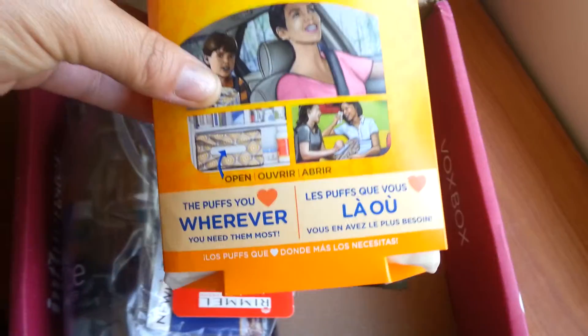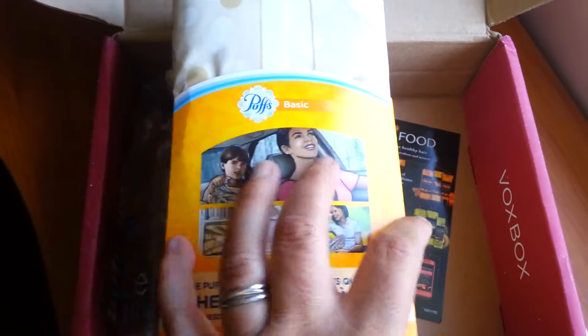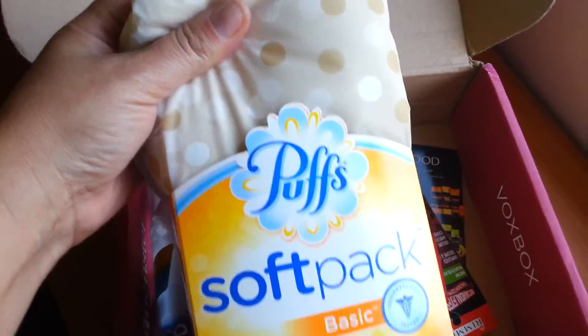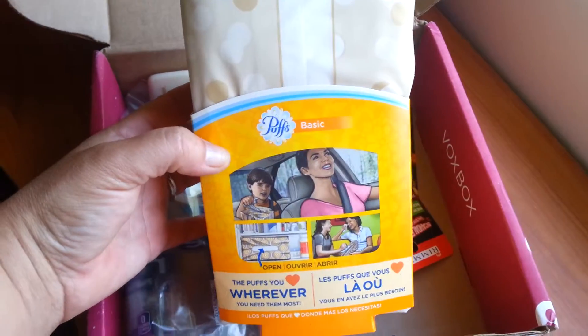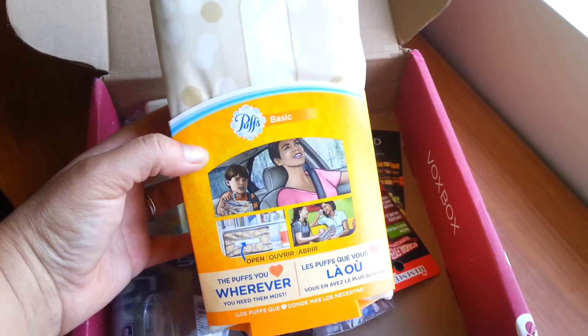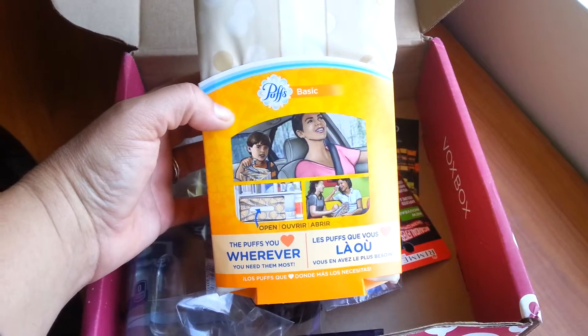So it looks like we have some awesome Puffs — these are Puffs soft pack, obviously in a soft pack. These are basic tissues. If you're going to be tweeting out, you can use hashtag 'Pass the Puffs' to talk about your love of Puffs, and @Puffs on Twitter.